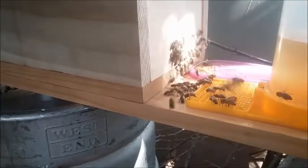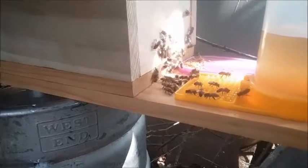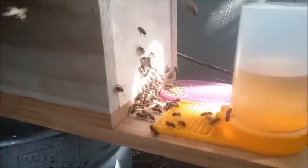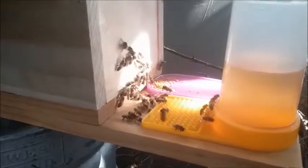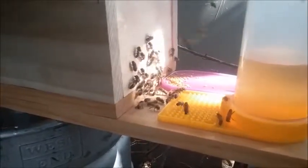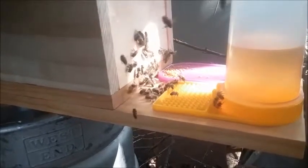These bees are very calm. Just to show you how calm — let's see if I can switch this around while it's filming. I don't think I can. Oh well.